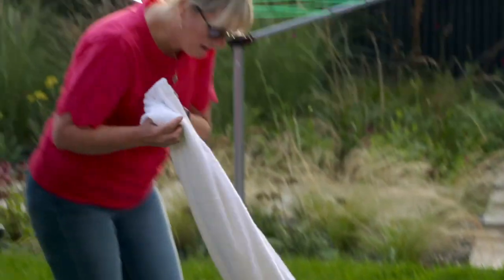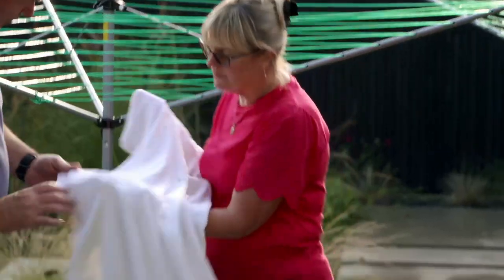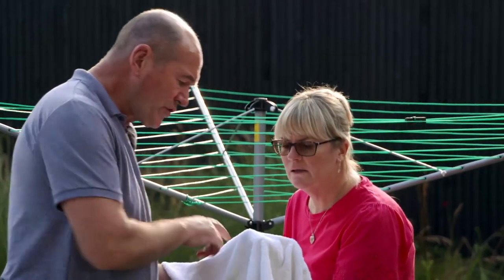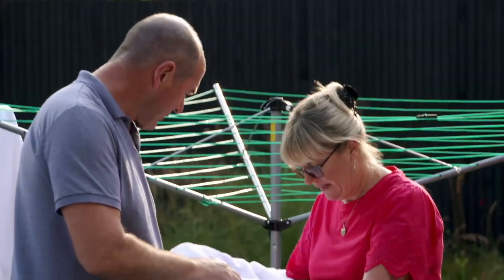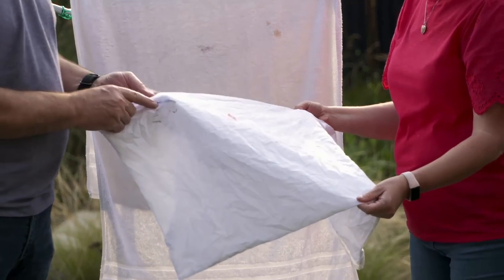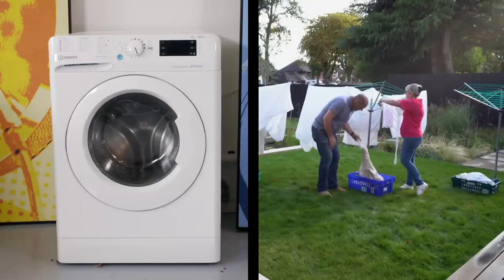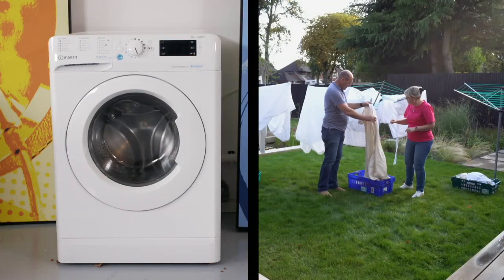Onto the results from option two, the budget Indesit. Is that slightly less staining than the first one? We'll check the mascara — mascara's the biggie. Marginally better. That's quite bad, that's really quite bad. Here's the big test — always the robe. There's a wee bit of staining. After a promising start from our budget brand, it all goes to pot when we get to the sheets.